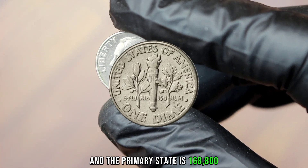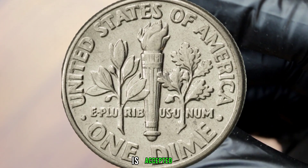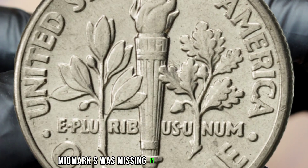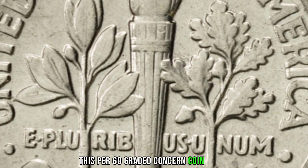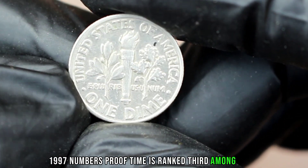In primary state 66 with full bands on the torch, they are valued at $16,790, and in primary state 68 the value reaches $168,800. The 1997 issue that has garnered the most interest is the San Francisco proof with the mint mark missing.